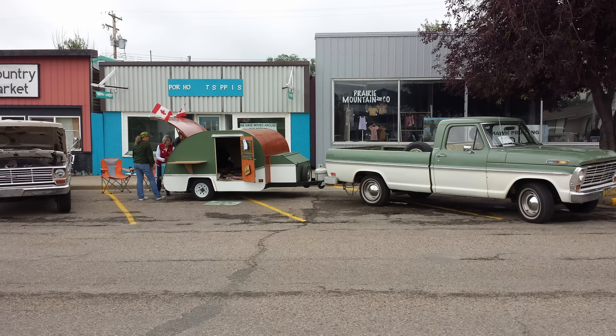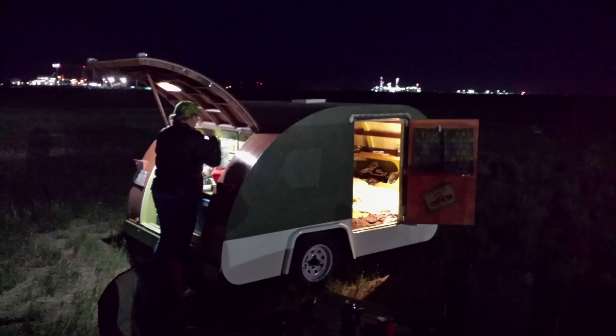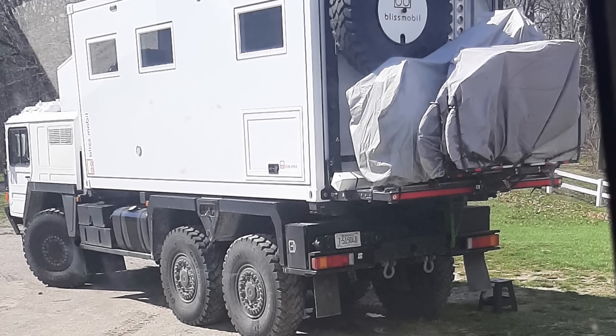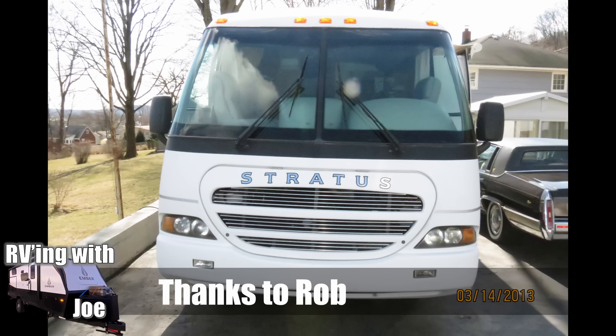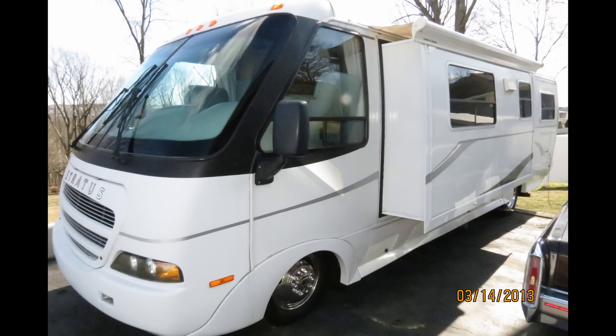Mark C sent us this teardrop trailer. In fact, the very first RVing I did as a very little kid was in a teardrop camper that looked just like this. Jim in Illinois also sent us a military-style camper. I'm seeing more and more of these here in British Columbia, often coming over from Europe — from Germany and other places — for an extended period of time.